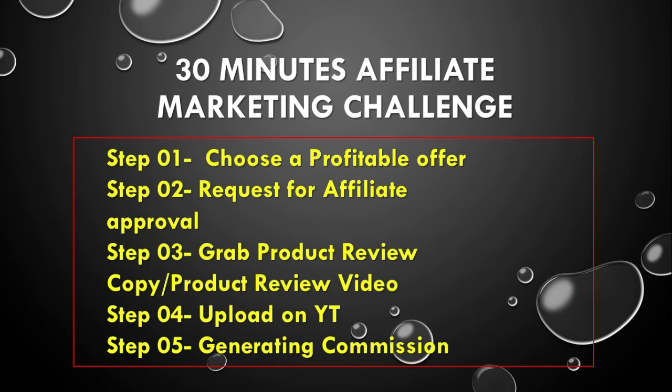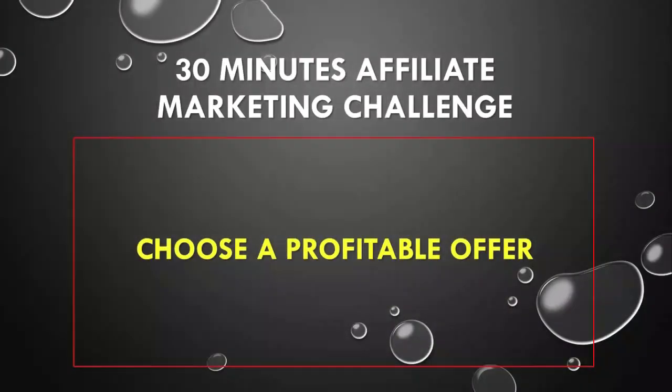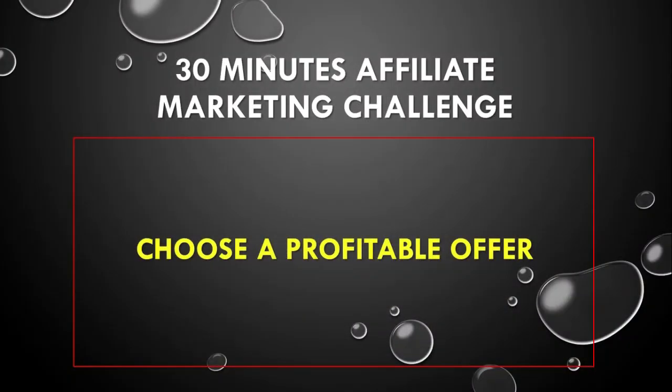Step number three: grab product review copy or product review video. This part is very important for making our income stream, so we'll see how to receive a review video from the JV page. Step number four: upload on YouTube channel. Step number five: generating commissions.